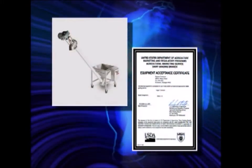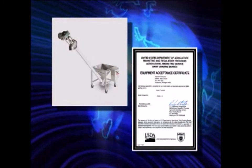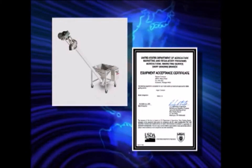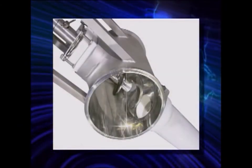Hapman is also the world's only manufacturer that offers the flexible screw conveyor with the USDA's equipment acceptance certificate for use in USDA dairy grading branch facilities. Hapman manufactures their dairy conveyors with the highest level of finish and ease of disassembly for cleaning.